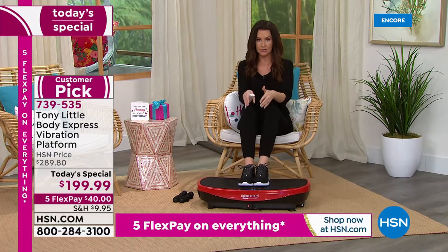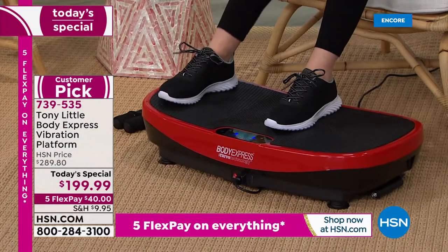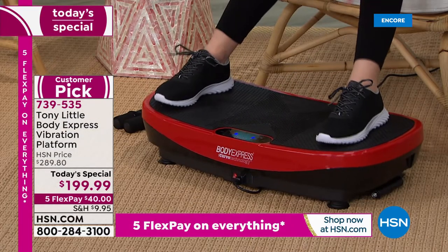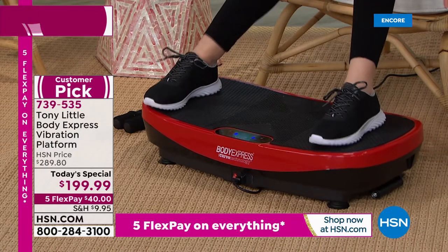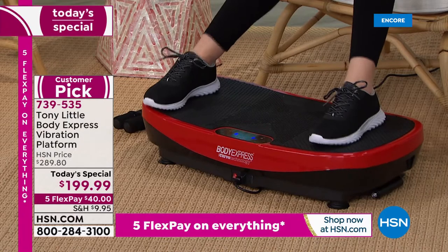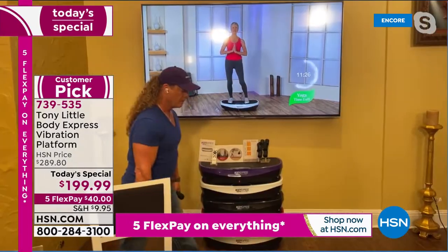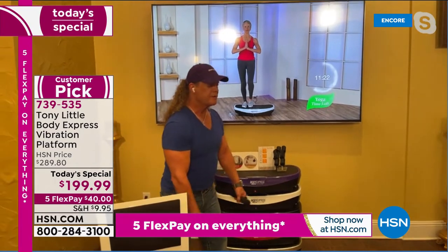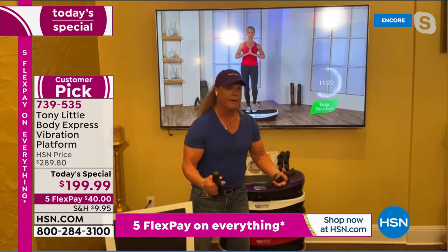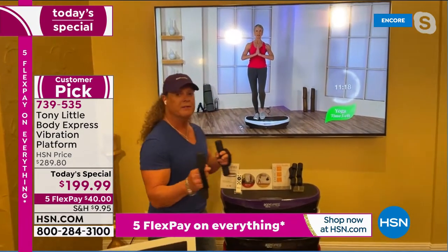Look at the difference the curve makes — this is on level one and I'm already getting that difference from the curve. Tony, it was brilliant to add the curve. You're the master when it comes to knowing what gives us a better workout.